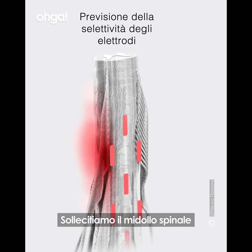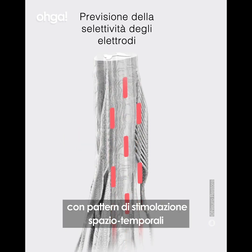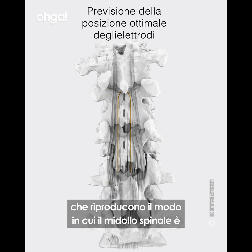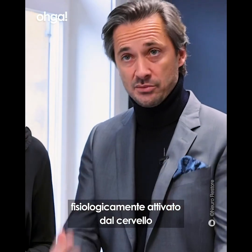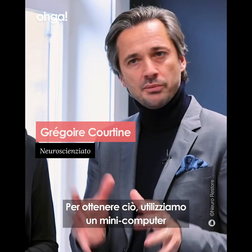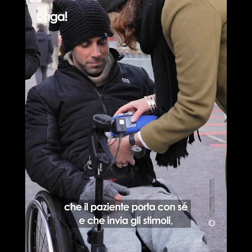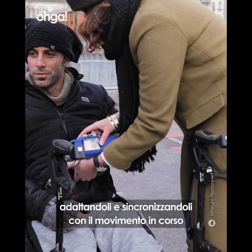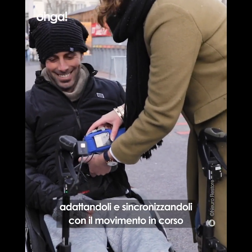We stimulate the spinal cord with a spatio-temporal stimulation pattern that reproduces the way the spinal cord is activated naturally by the brain. To do so, we have a mini-computer that the patient can carry with him, that delivers the stimulation and adjusts them, synchronized with the ongoing movement.